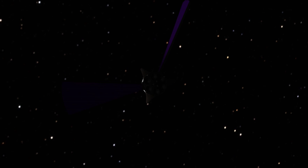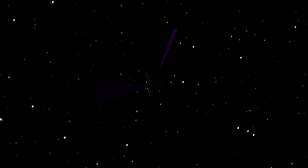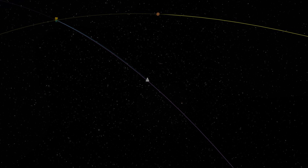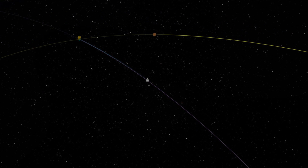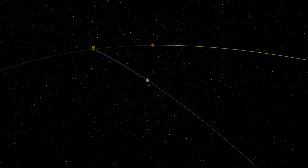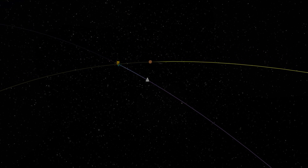Mars has a day-night cycle very similar to Earth's, spinning once every 24 hours, 37 minutes, and 22 seconds. So similar to Earth, batteries will need to be fully charged through the day, and power conserved as much as possible during the night.